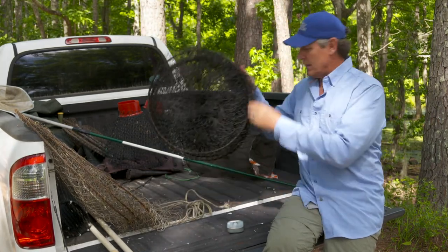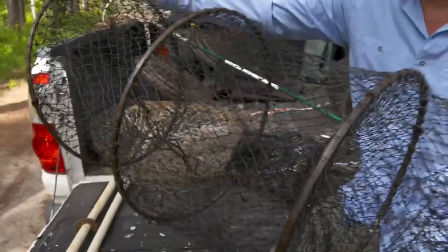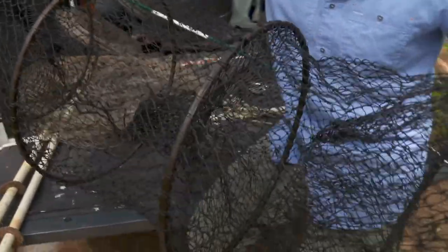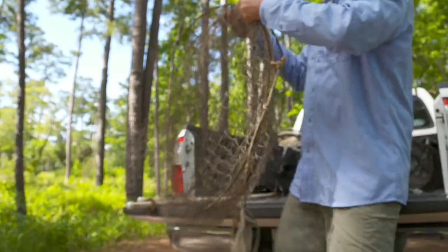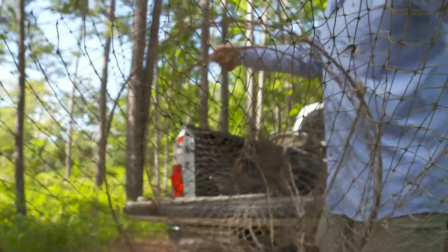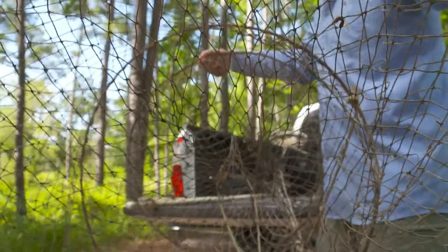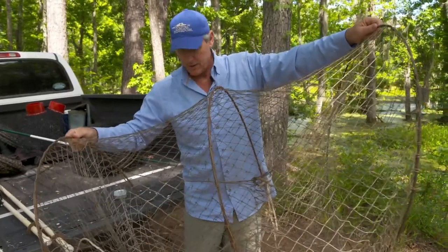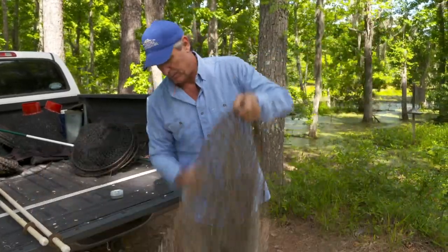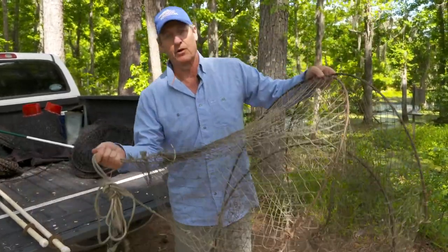Here's another neat one. This is a modified fish trap, and this is better for slightly bigger turtles. And then we have the big one — a big turtle trap, really well suited for bigger turtles. There's sort of a funnel on one end, and then there's a way that you can open it up and get the turtle out on the other side.